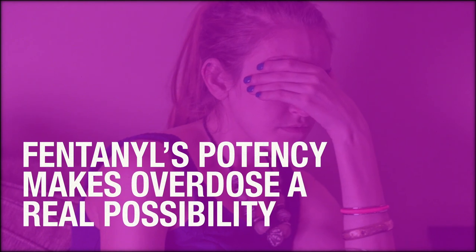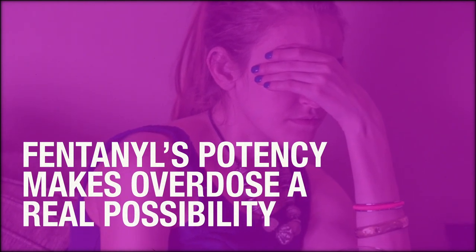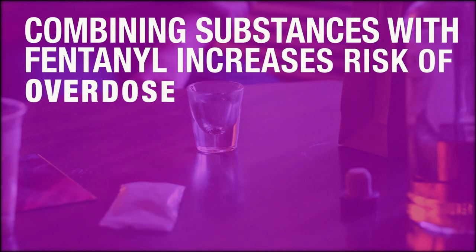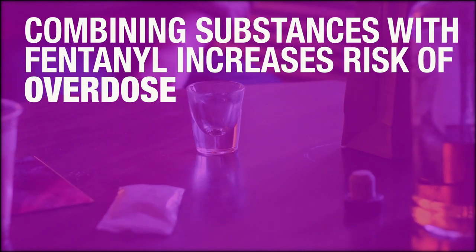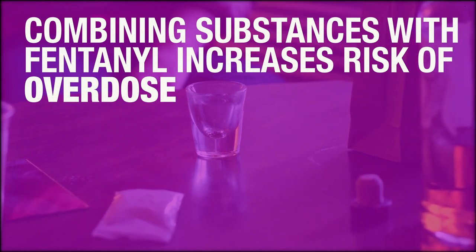Fentanyl's potency makes overdose a real possibility, especially if the person uses it thinking it is another drug. Combining substances such as alcohol and benzodiazepines with fentanyl also increases the risk of overdose and death by respiratory arrest.